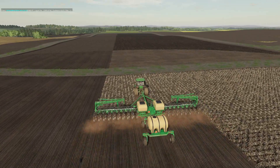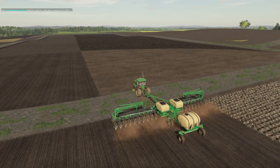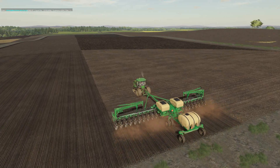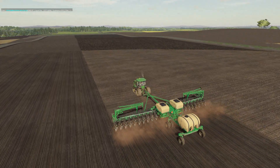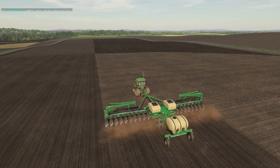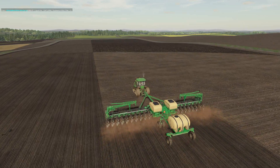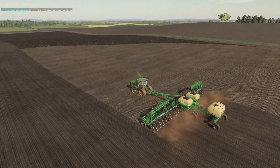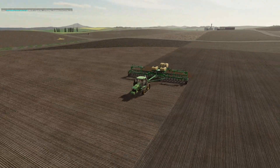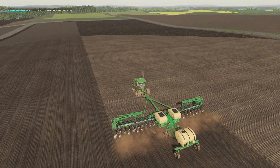I'll be driving with one hand and using the keyboard with the other. The main things I actually need the keyboard for are starting up equipment — hitting Enter for that — and exiting vehicles. Everything else, including lifting implements, is tied to controller bindings. I'll finish these two fields off-camera, and that large field way in the distance will also be soybeans.